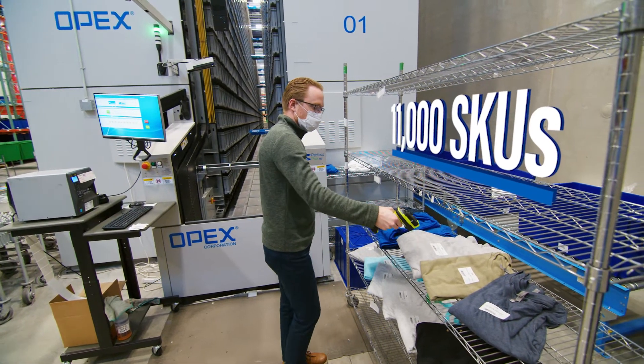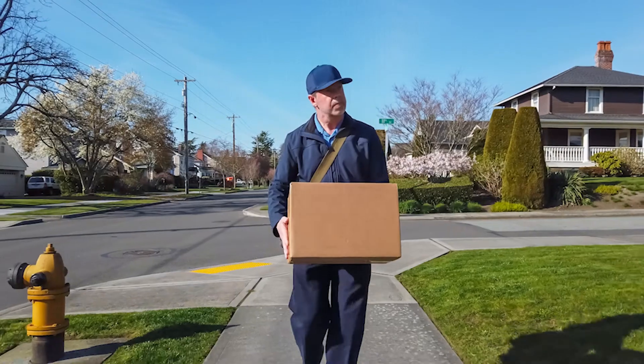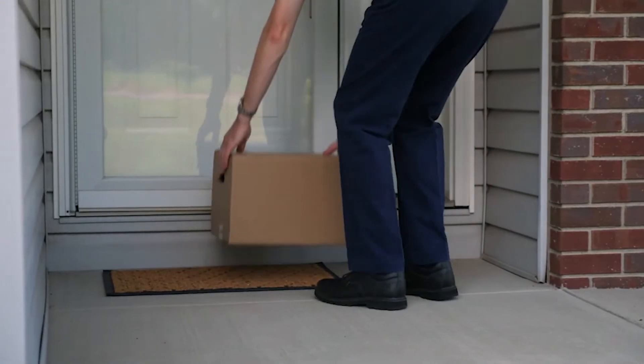It allows us to hold the 11,000 SKUs that we currently offer, and we're trying to hit that 24-hour delivery time — from the time it's ordered to the time it's made and shipped. We want to do that within 24 hours.